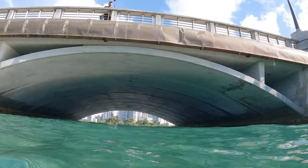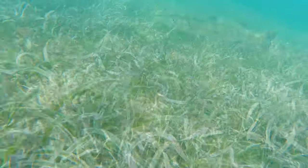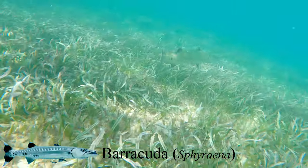Now we're going to cross under the bridge to the body of the lagoon. The crossing can be a little creepy because it gets really dark, but just keep swimming and you'll get through. Barracudas may look scary, but they're usually pretty shy.